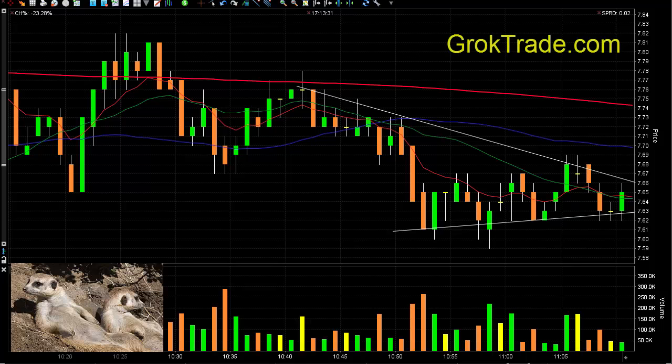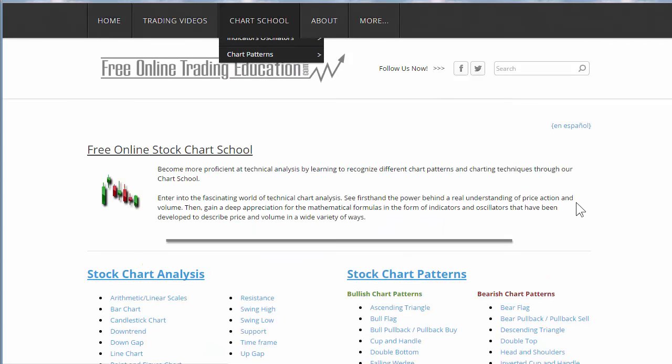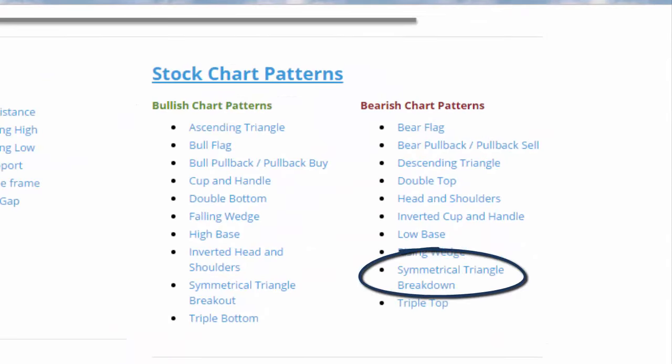This is a junior gold miner's leveraged ETF to the bullish side, but here it was looking a little bearish in a symmetrical triangle. Want to know more about a symmetrical triangle? You can go to our site freeonlinetradingeducation.com and go to our free chart school, where we're going to look for a symmetrical triangle that's ready to break down.